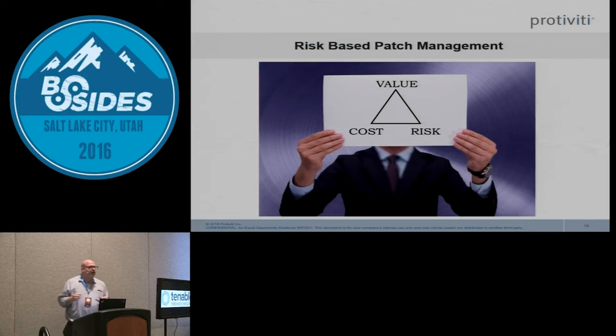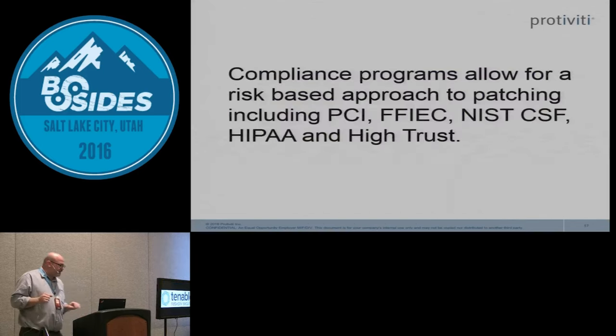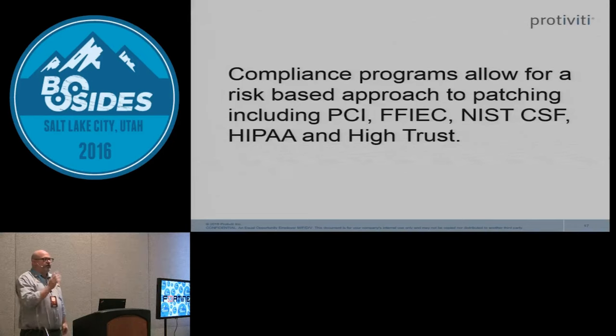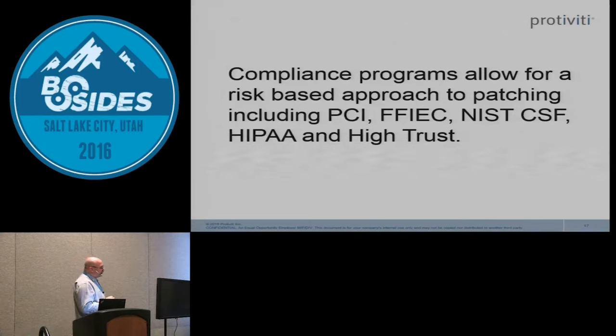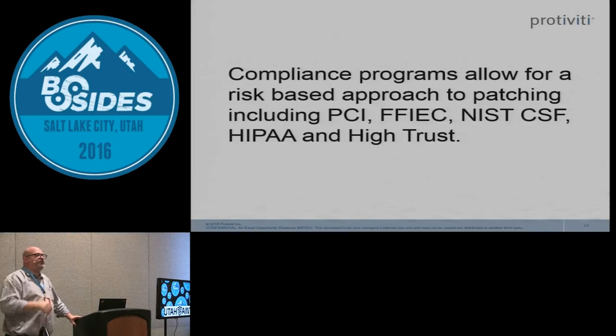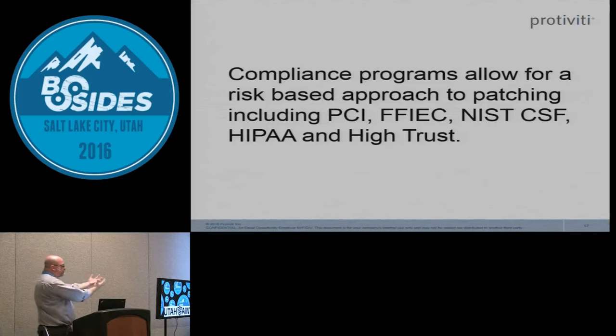Let's talk about risk-based patch management. Most compliance programs — PCI, HIPAA, HiTrust — ask whether you apply patches monthly and what your patch management policy is. Most companies say monthly. But they also ask: do you have a risk-based patch management program? When I ask people what that means, I get a hundred different answers. Let me show you my definition — one I've actually deployed.